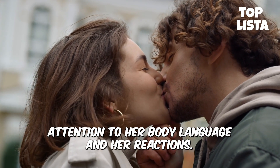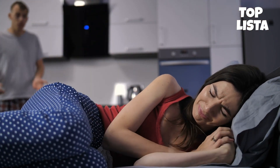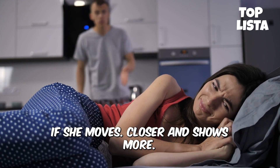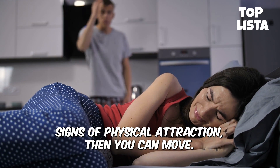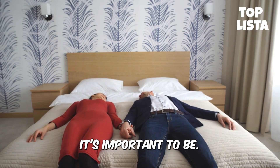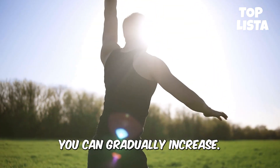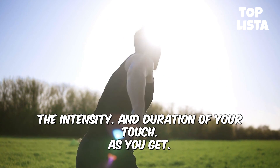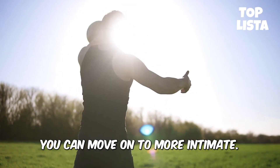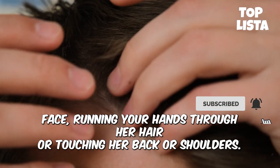Pay attention to her body language and reactions as you touch her. For example, if she moves away or leans back when you touch her, that means you've gone too far and should pull back. On the other hand, if she moves closer and shows more signs of physical attraction, you can become more intimate with your touch. It's important to be conscious of the atmosphere and the mood. If you sense that she's enjoying your touch, you can gradually increase the intensity and move on to more intimate forms of touch such as caressing her face, running your hands through her hair, or touching her back or shoulders.